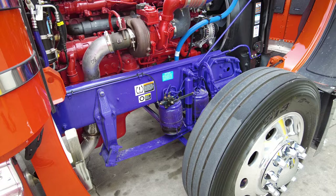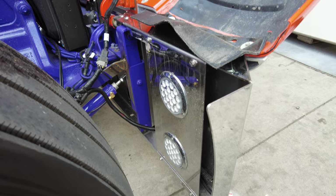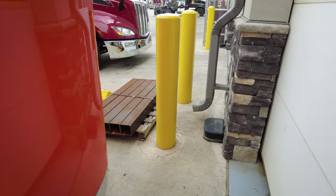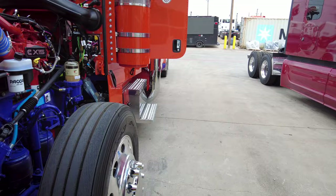There's the dump valve that we add, just like on the drive axle suspension to drop those airbags for that slammed look. We did the backlit LED red lights inside the bumper for a really cool red glow.